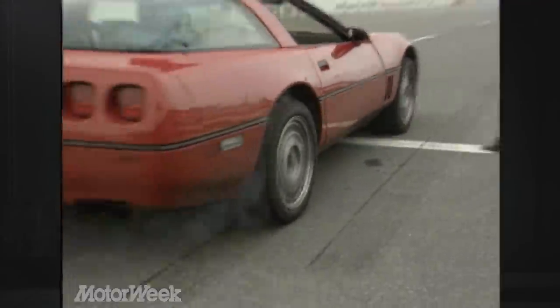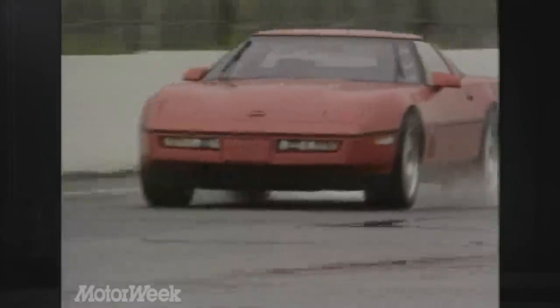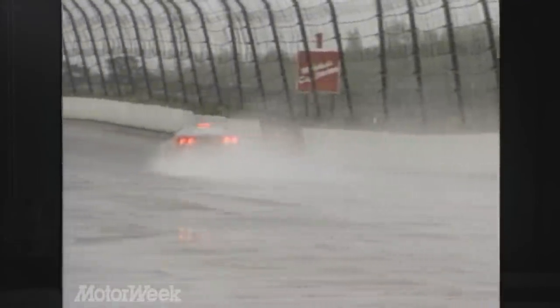Chevrolet claims times that are a tenth or two faster for both measures, but either way, the result is enough force to nearly cure driver myopia. Unfortunately, we didn't get the chance to run the ZR1 at peak speed on the high bank race course. In our second day of testing, the Pennsylvania sky opened up to dampen our fun. All was not lost — we did come away impressed with the ZR1's wet weather traction.